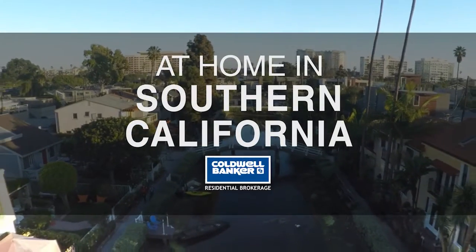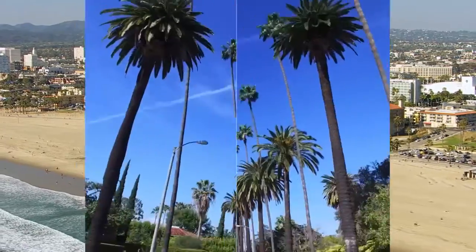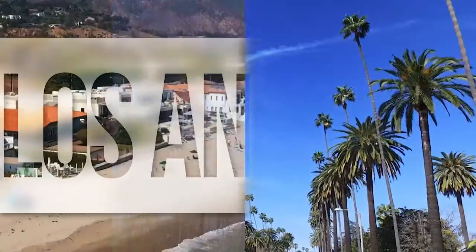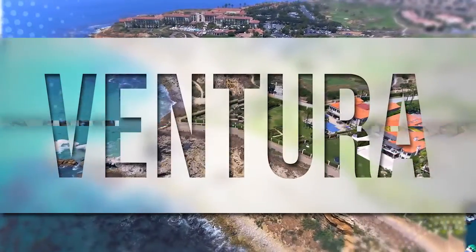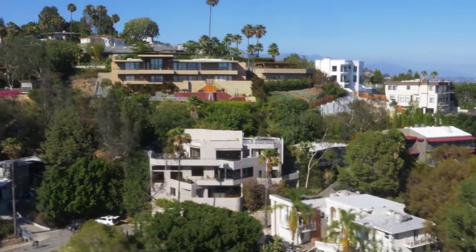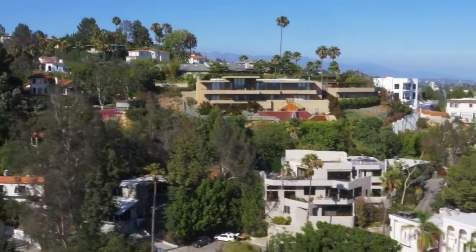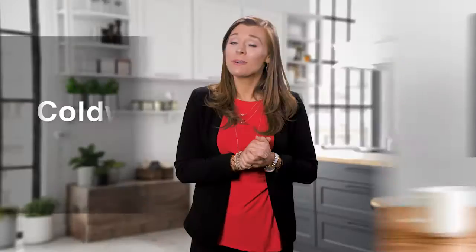Welcome to At Home in Southern California. Today we're taking you on an exclusive tour of beautiful properties throughout the region. This is an amazing place to call home with gorgeous weather, celebrated beaches and a vibrant cultural scene. Adventure awaits on the scenic coastline and along renowned city thoroughfares. Every week we invite you to view the homes available for sale in this unique setting. Please visit us online at coldwellbankerhomes.com. Now are you ready to tour some incredible properties? Let's get started.